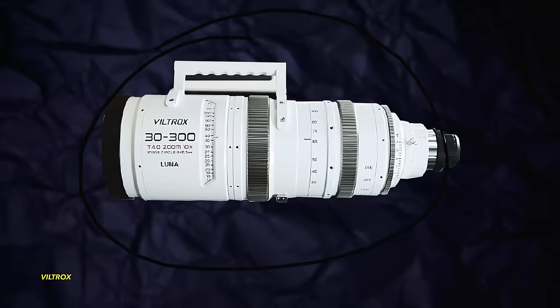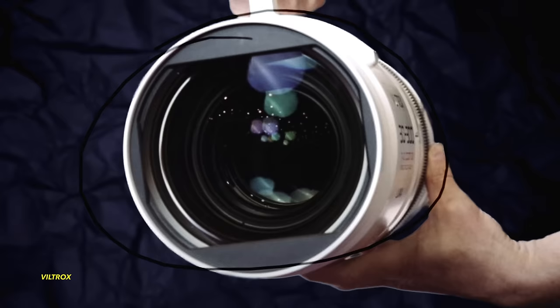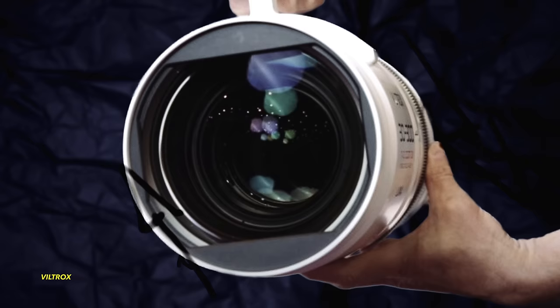Overshadowing those anamorphic primes was by far the announcement of the Viltrox Luna 30-300 10x zoom. The Luna 30-300 T4 full frame zoom lens was created as a statement to showcase optical quality at the highest level. Weighing in at 15 kilos, it truly is a beast, sporting a huge 165mm front diameter and a four-foot minimum focus distance. Viltrox is targeting the lens at wildlife and sports shooters and apparently already has some interest from NASCAR. At $65,000 USD, that's still not expensive considering the focal range.